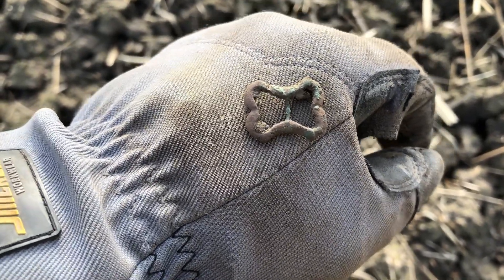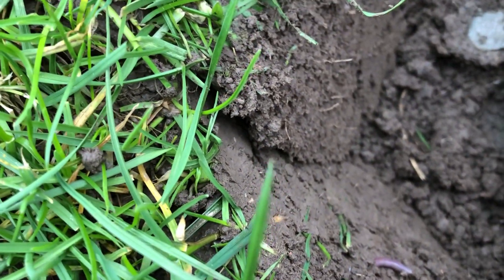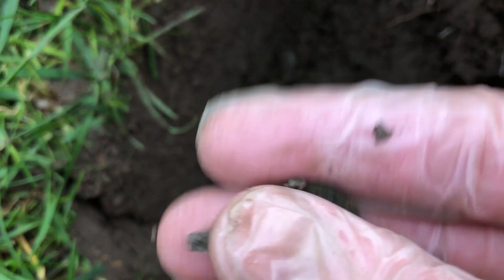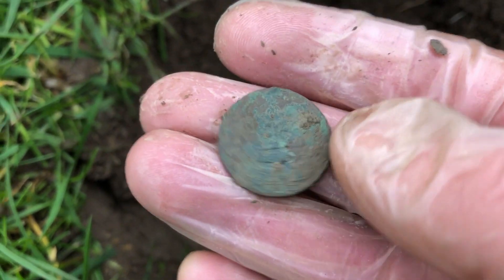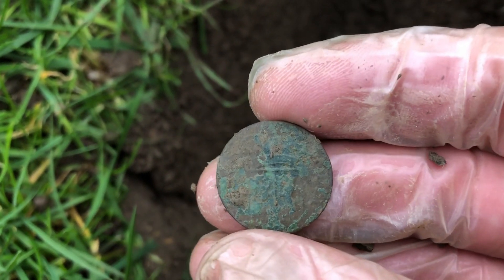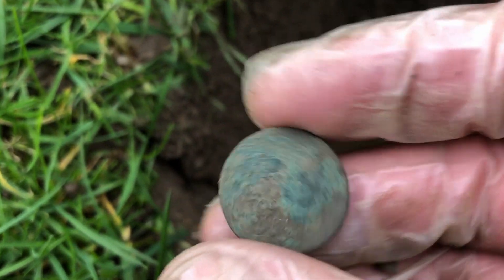Patina green, just look what is lying here in the cloth - there's a coin. I think it's one cent from the 1800s.